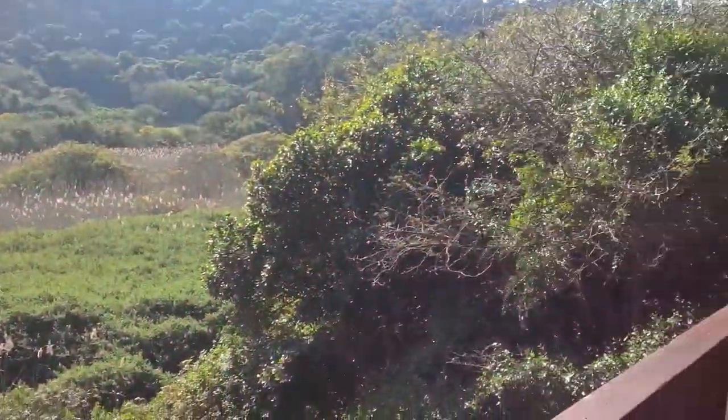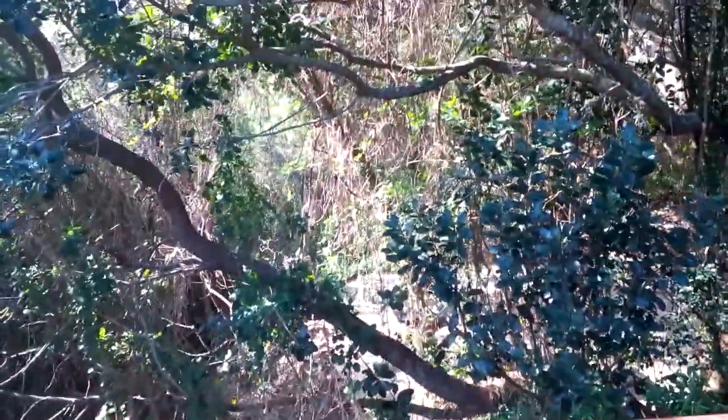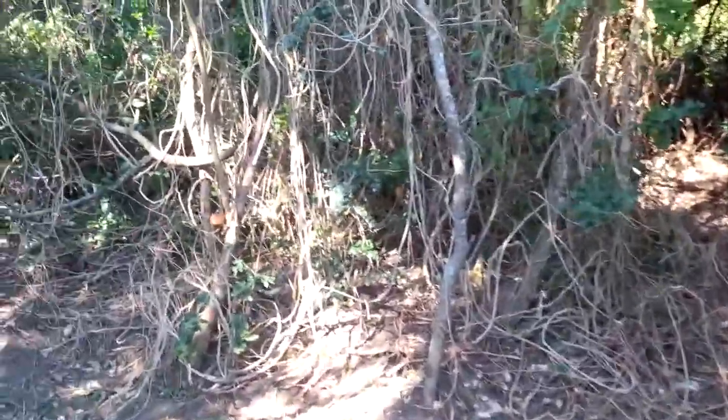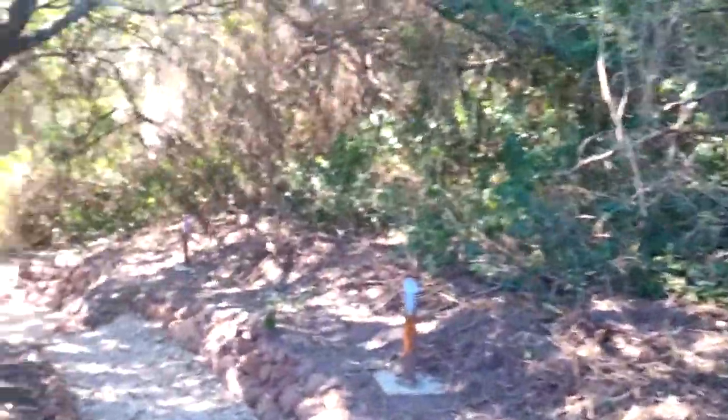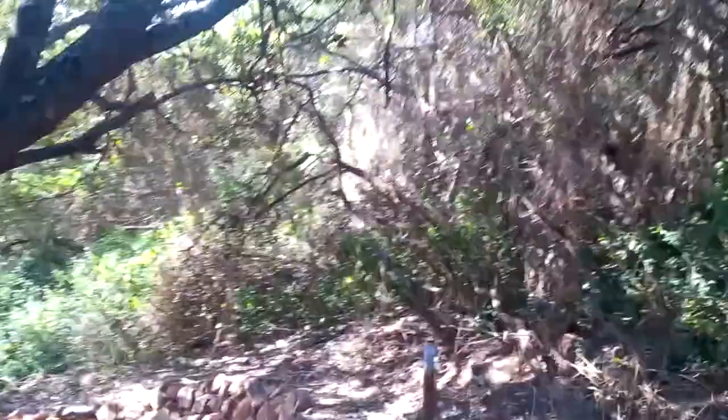The chalet, like all the others, has its own private Lapa area here in the forest. It's set under a beautiful milkwood tree, a very large one. And this is where you can braai, or potjie, or just sit around and relax.